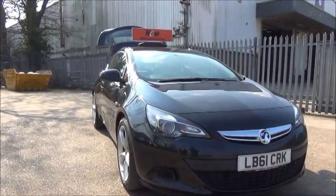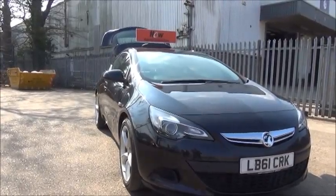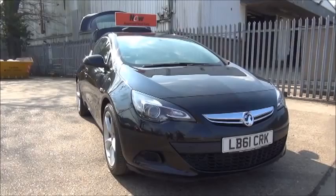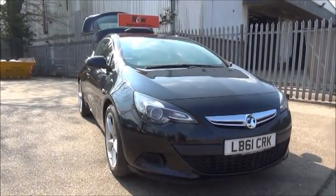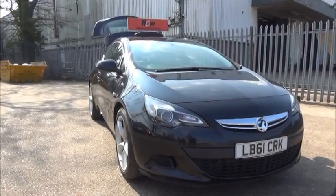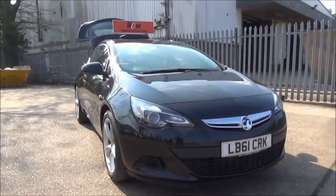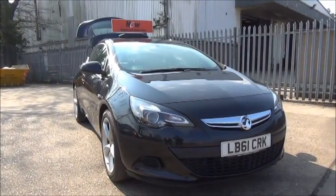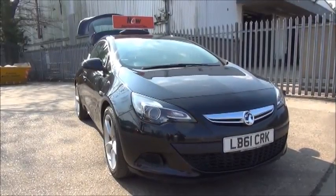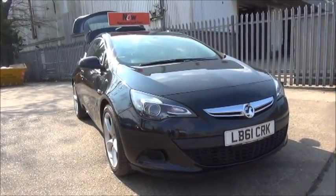This is a Now approved vehicle and comes fully serviced and ready to go with a three-month comprehensive warranty. This concludes the presentation of the Astra GTC Sport. You can reserve this vehicle online with a £100 no-quibble deposit, or call our internet sales team to arrange a convenience appointment. If you are thinking of finance, we are confident we can beat any high street lender with our flexible dealer funding plans. Thank you for visiting Now Vauxhall.